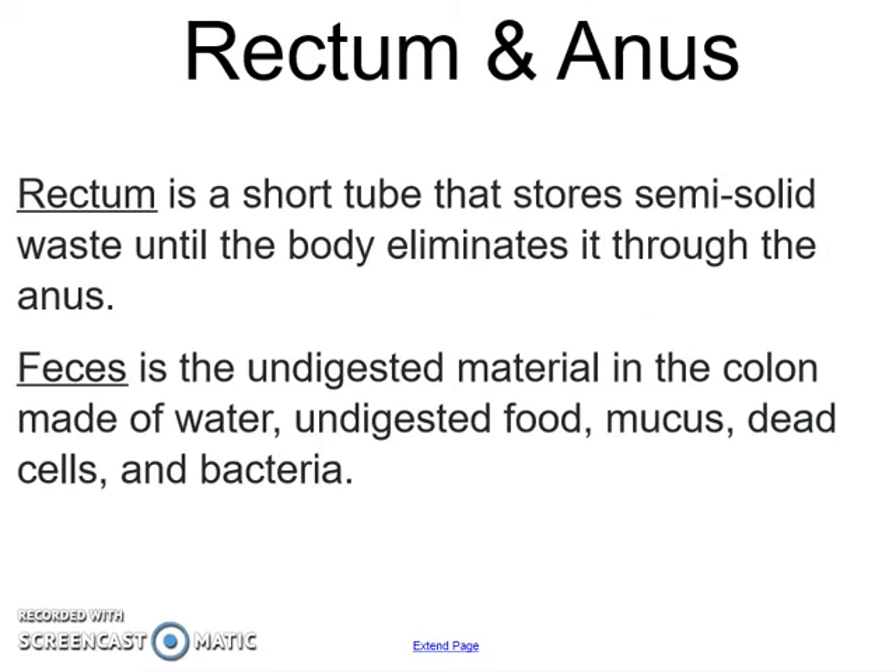The last two are your rectum and anus. The rectum is just a short tube that's going to store that semi-solid waste until your body eliminates it. What we call feces is the undigested material in your colon — it's made up of water, undigested food, mucus, dead cells, and bacteria, and it's going to get rid of all of those things through that solid waste.